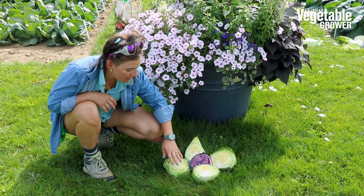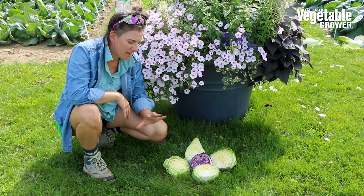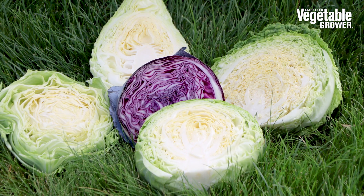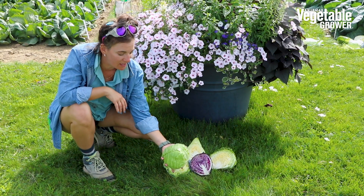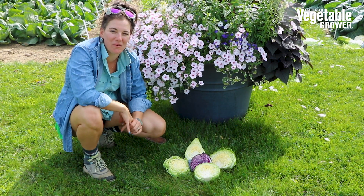We have a fresh green, a flathead, a red, a savoy, and a pointed head. These look great in a mix on the farm market table. You can use them individually — a nice size for a small family — and with this full assortment, a lot of diversity to choose from.